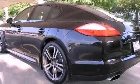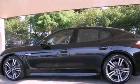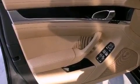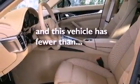LED headlights, the memory package, cruise control, a leather-wrapped steering wheel, variable valve timing, a rear spoiler, a security system, stability control, the interior lighting package, and this vehicle has less than 2,000 miles.